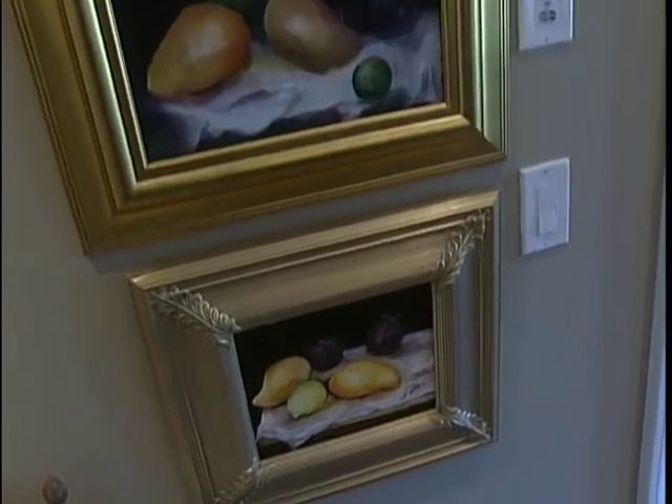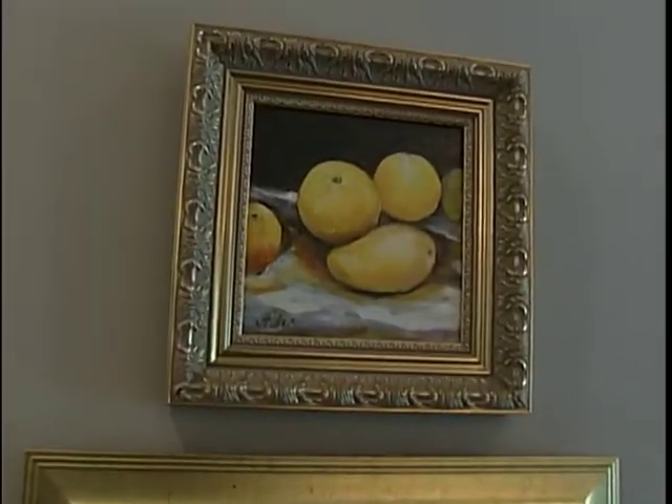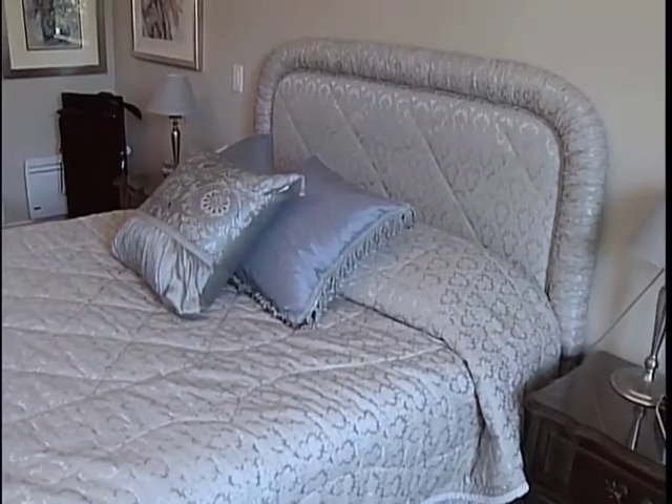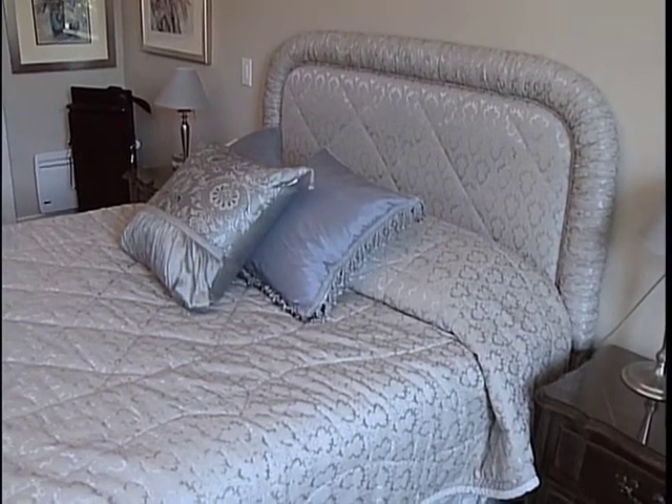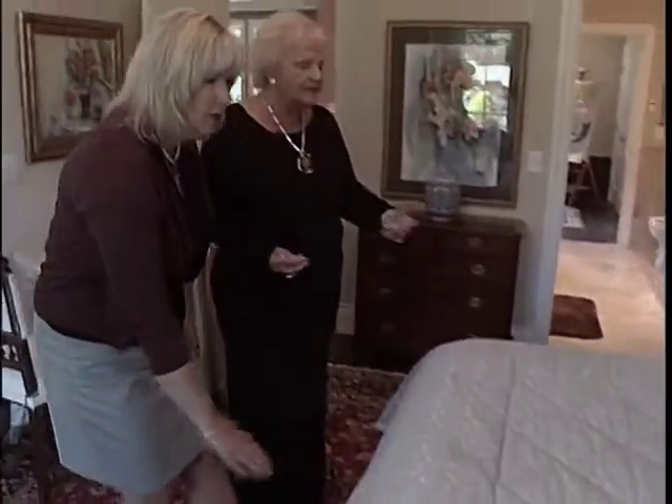Joan's home is also filled with her own artwork as well as pieces she's collected over the years, and of course everything in the house has a story. This material is very Belgian — it was made in Belgium and it's 22 years old. So if you buy something of quality that you like, it'll live with you forever.